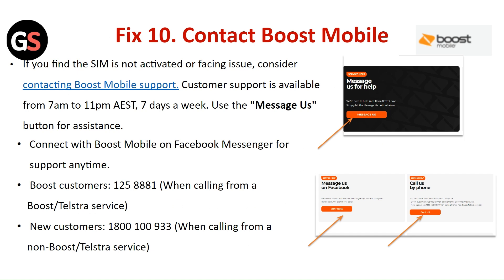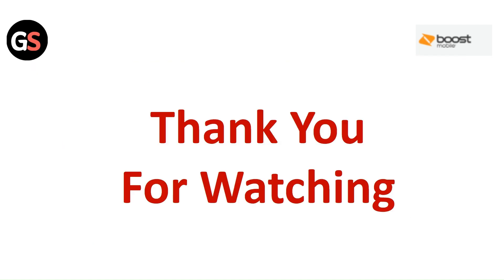Fix 10: Contact Boost Mobile. If you find the SIM is not activated or facing issues, consider contacting Boost Mobile support. Customer support is available from 7am to 11pm, 7 days a week. Use the messages button for assistance and connect with Boost Mobile on Facebook Messenger for support anytime. You can also call. Thank you for watching — please like this video and subscribe to our channel.